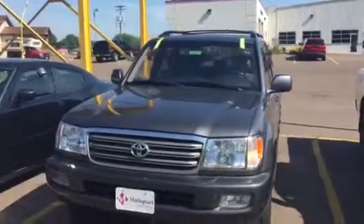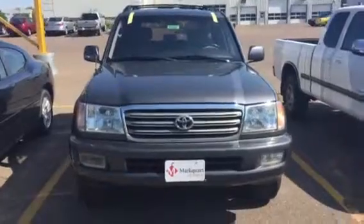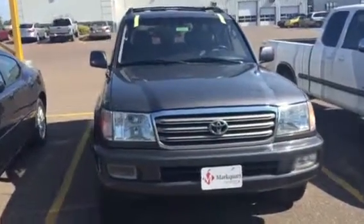Obviously you can see the windshield has just been replaced, hence the tape up there still. It's a little dirty — it's been sitting outside and in the shop.